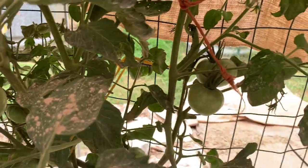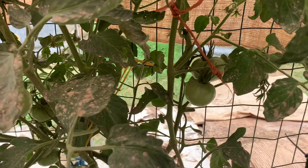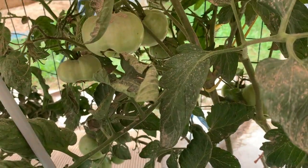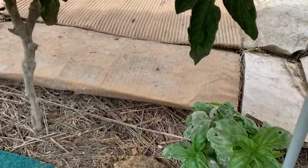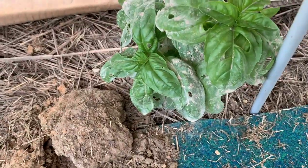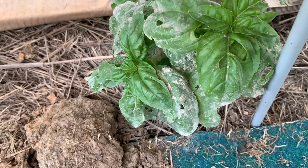I probably need to spray again, but while we're down here I'm going to go ahead and harvest some basil. You can see they've also been going at the basil leaves too.